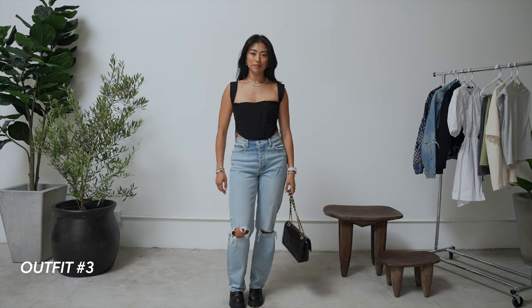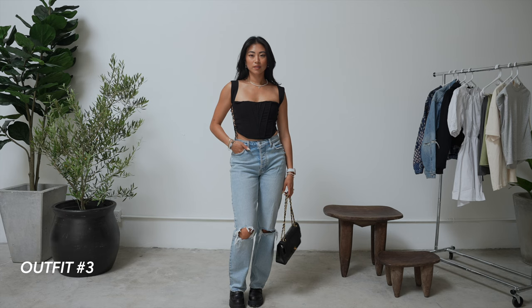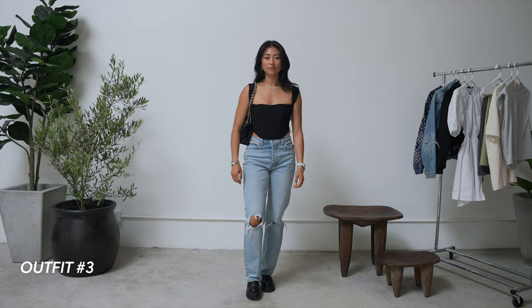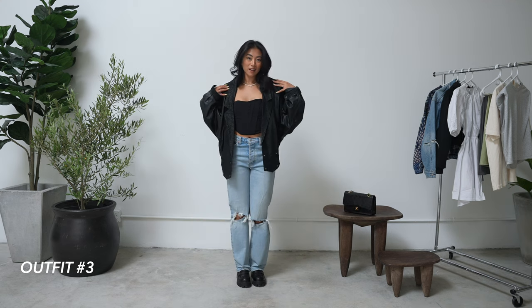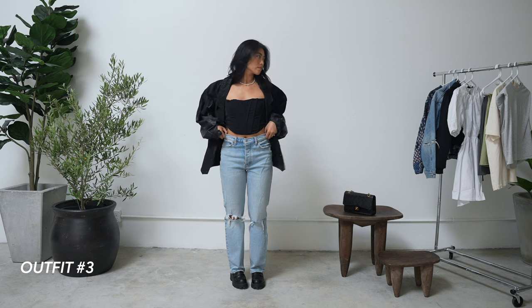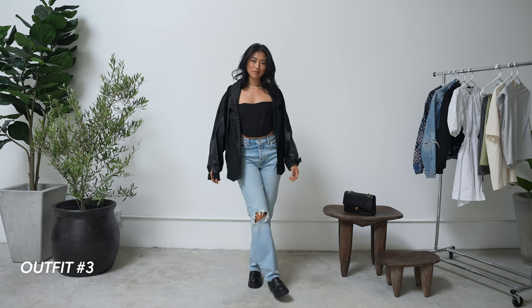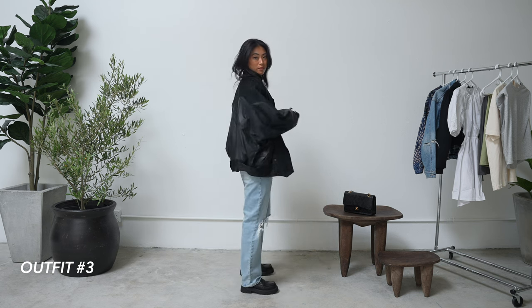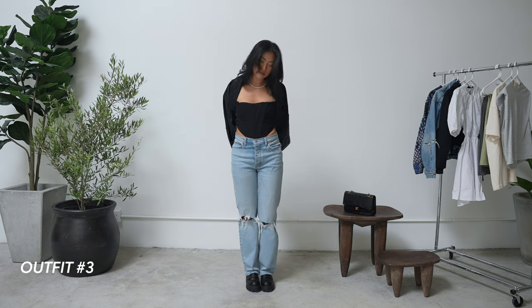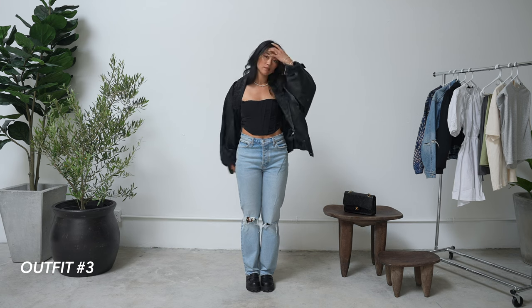The corset top is a really nice tight cropped top that helps balance out the baggier jeans. It's from Shop Rumors — I'll link it down below if it's still available, or link similar items. It's great for going out. If you live somewhere colder, you can throw a black leather cowboy jacket over top — it nicely balances the proportions. You could opt for a crop jacket, but I think this oversized jacket is a cool contrast especially because the corset top is so tight and form-fitting.